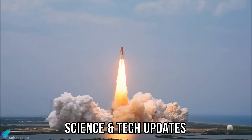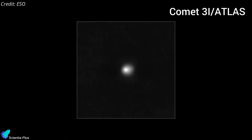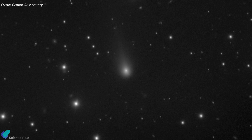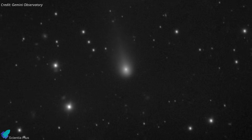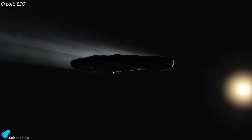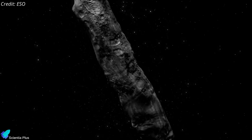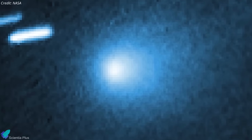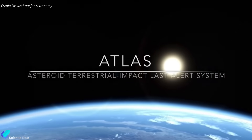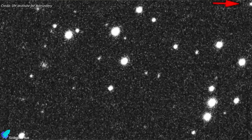Now let's discuss the latest updates from the world of science and technology. Comet 3i Atlas is currently at the center of intense global scientific attention as the third confirmed interstellar visitor to our solar system. Since its discovery, it has offered scientists a rare glimpse into the composition and dynamics of distant planetary systems. Comet 3i Atlas was first spotted on July 1st by the Asteroid Terrestrial Impact Last Alert System, or ATLAS, a survey program run by the University of Hawaii designed to spot near-Earth objects.